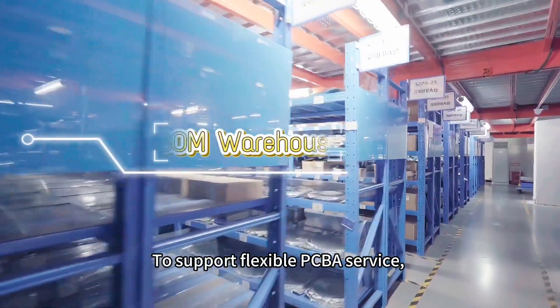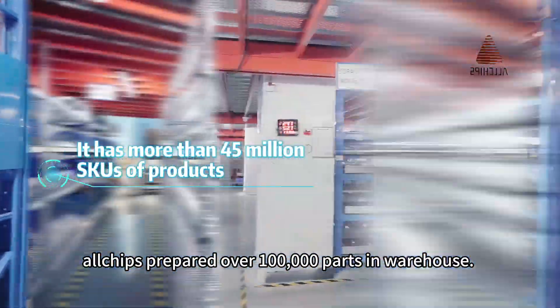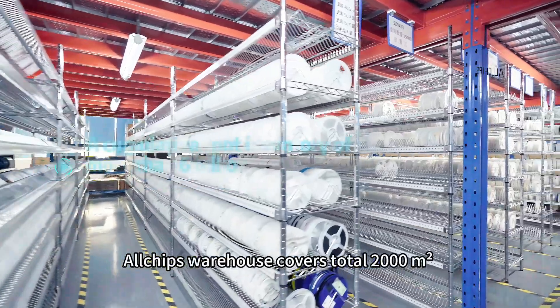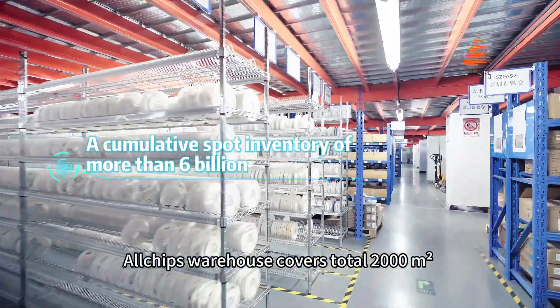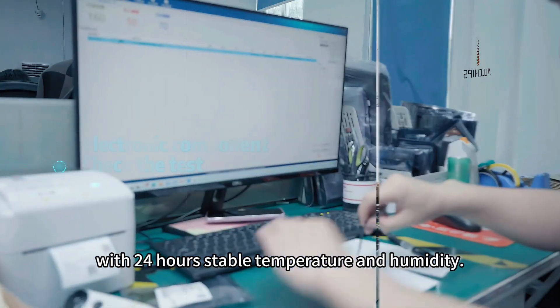To support flexible PCBA service, Alltrips prepares over 100,000 parts in warehouses. Alltrips warehouses cover a total of 2,000 square meters in Shenzhen and Hong Kong, with 24-hour stable temperature and humidity control.